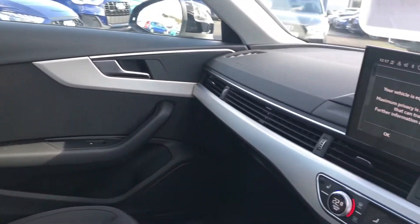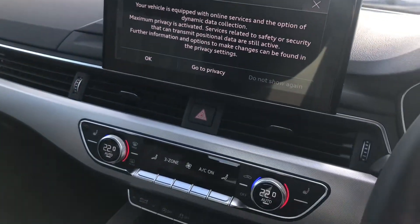We have front cloth seats, matte aluminium inlays, and a fully touchscreen MMI.